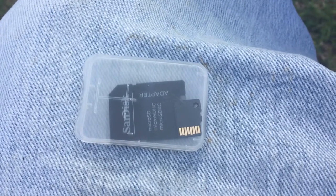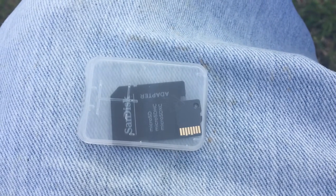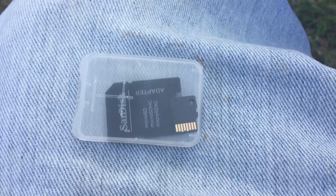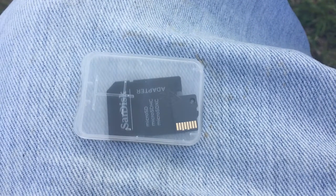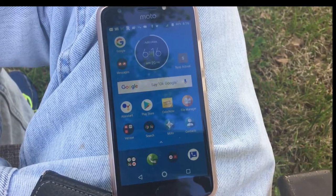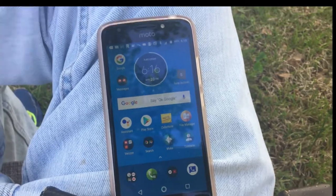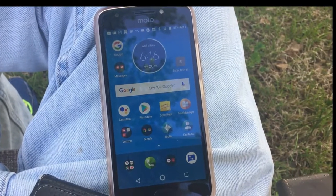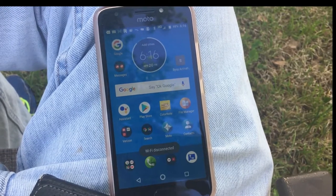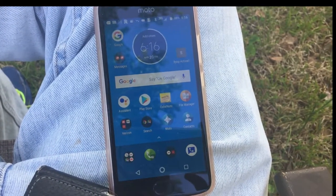These are the two cards that I lost in the phone because it just forgot what they were — one's a 16 gigabyte and the other was a 32 gigabyte. This is what it looks like with a blue background. Unfortunately it's going to lose this blue background and go back to the default it originally had. That's one of the default problems with this phone.